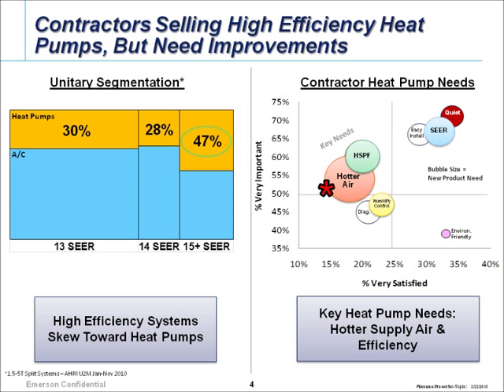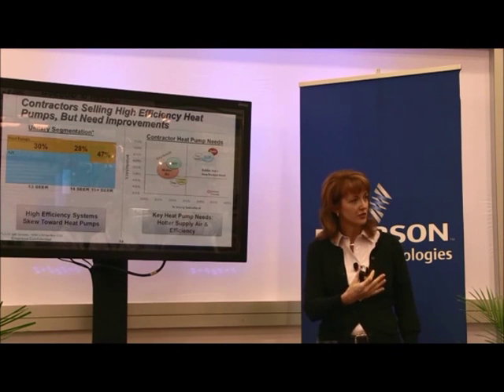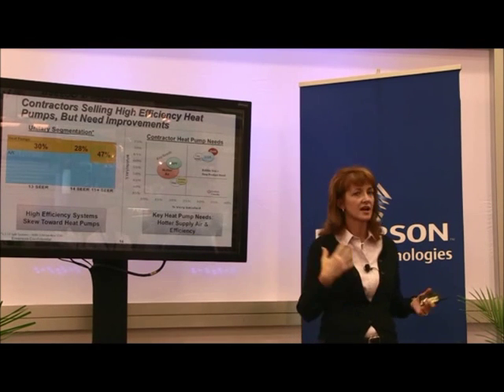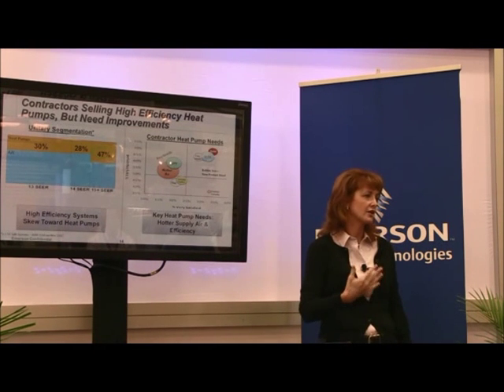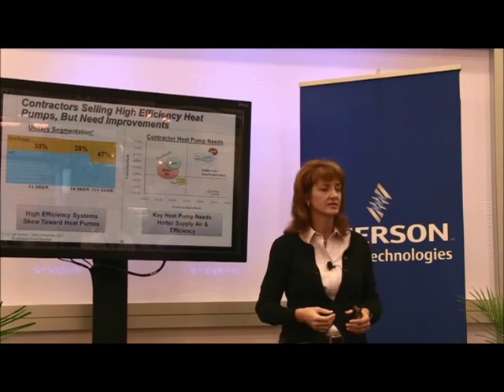One of the other big concerns from contractors is that people don't feel like heat pumps generate hot air — you probably know that when you put your hand over the register at 20 degrees outside it doesn't feel warm. With this new technology, even at 10 degrees outside the supply air is still 100 degrees, and at zero-degree ambient we can provide full capacity — whether it's three ton or five ton — in heating as well as cooling.